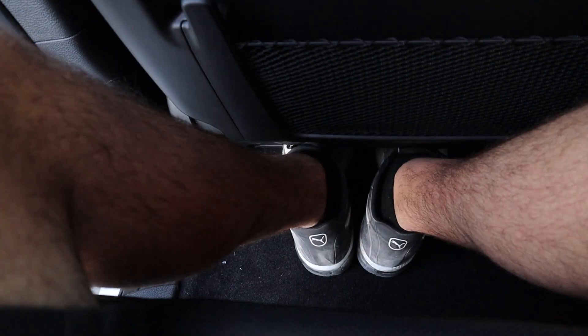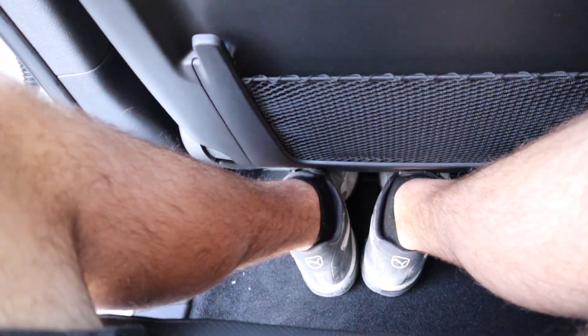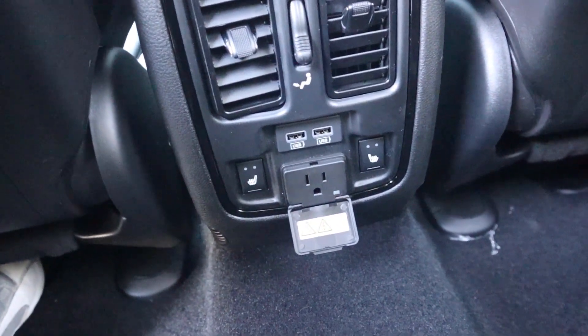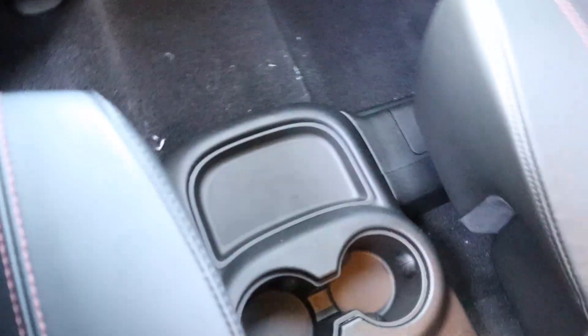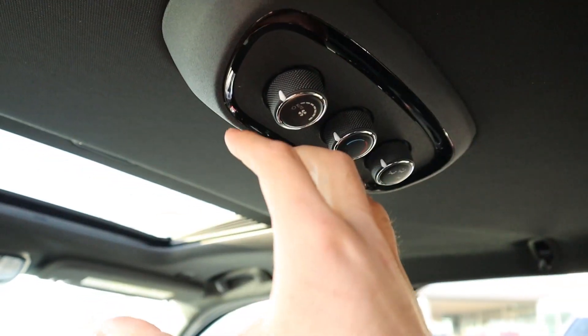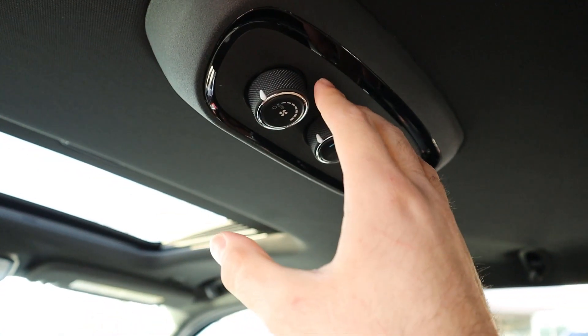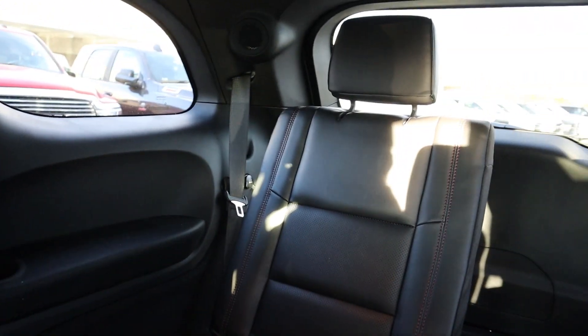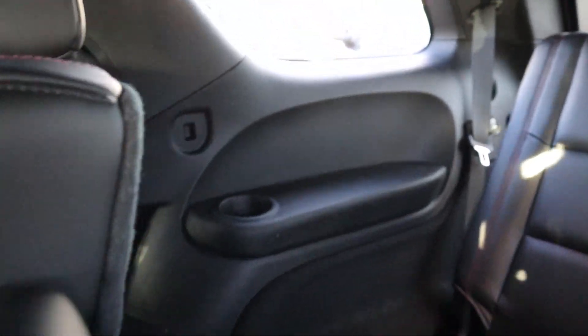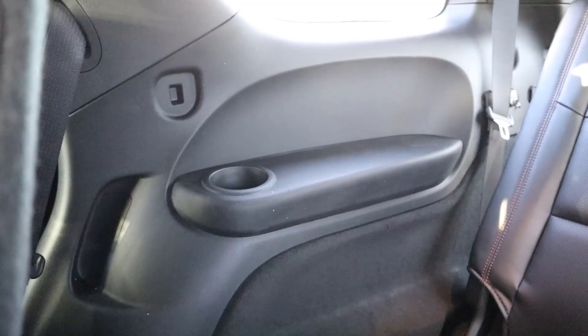Step-in height is really easy to get into — I'm 5'11" for reference. Legroom in the second row is pretty good. There are a couple of vents, USB ports, heated seats, and a full power outlet for rear passengers. They can also control the climate zone back here, though you can lock it out from the front infotainment system. As for the third row, I'd reserve it for kids — legroom is pretty tight, though headroom is actually decent.